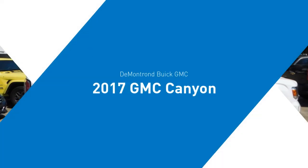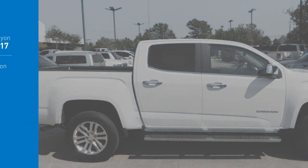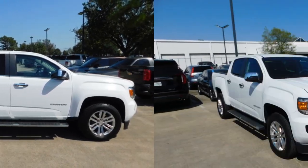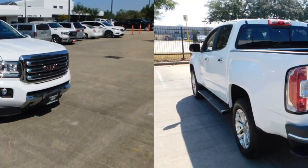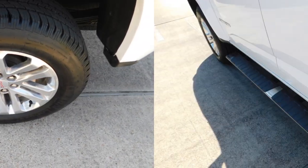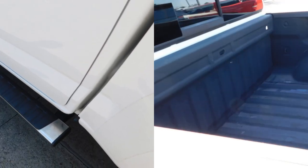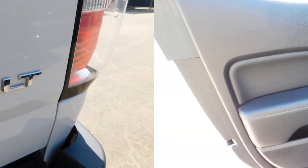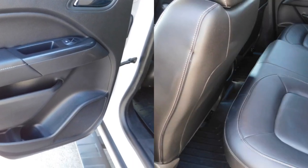Make a great choice today with the 2017 Canyon. With one of the most powerful standard four-cylinder engines in the class, the Canyon lets you enjoy 18 city, 25 highway EPA estimated MPG, and is engineered to absorb the bumps, handle the curves, supply superb traction, and provide seating for five.